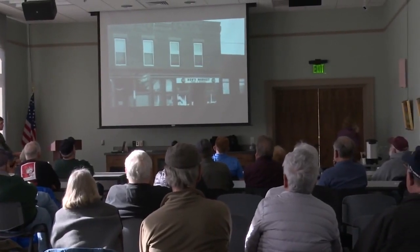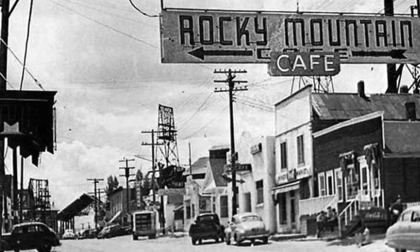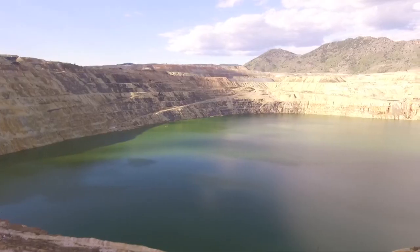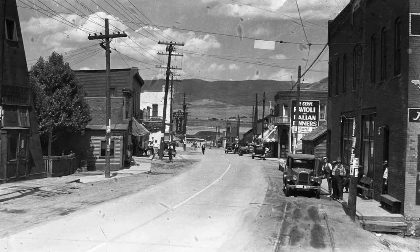A documentary called Resurrecting Holy Savior was shown recently at the Butte Public Archives about how Meaderville and McQueen were destroyed to make room for the Berkeley Pit. Lots of families were next door neighbors, very close. And that was the difficult part of having the mining operations take over — all that was lost.